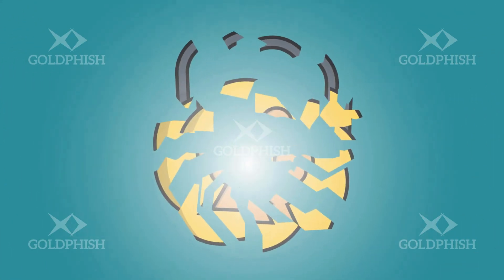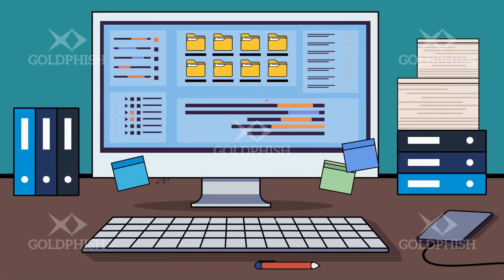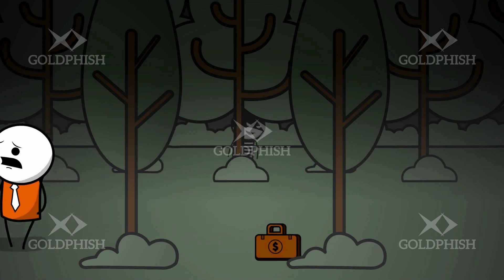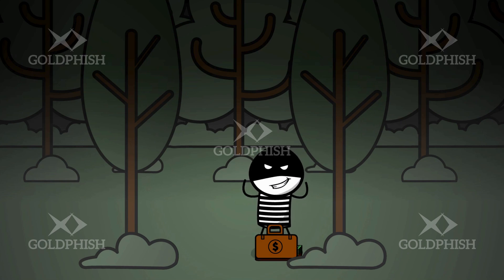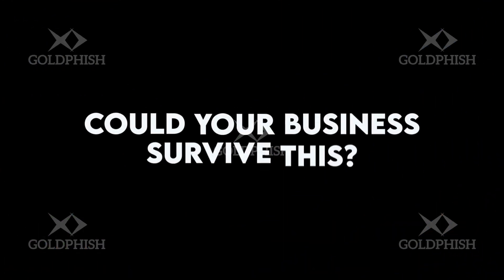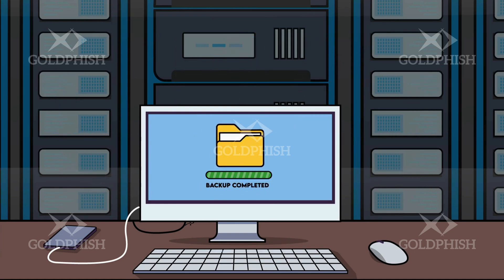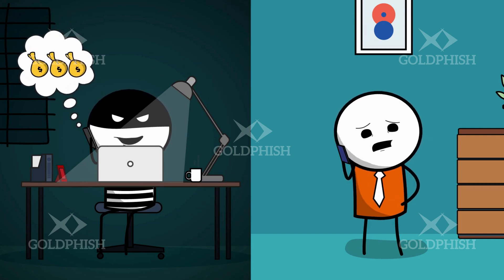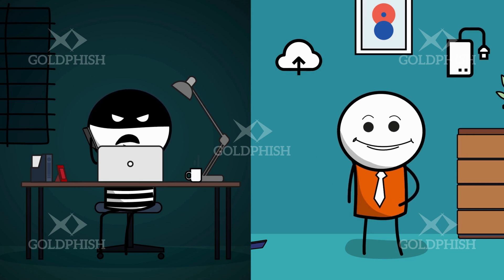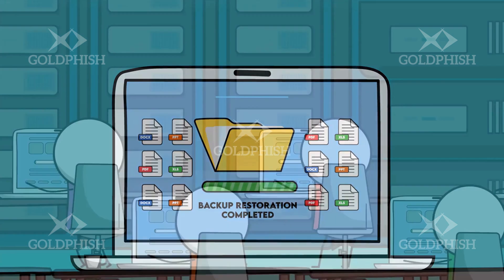Picture this — worst case scenario: criminals get into your systems and lock it all down. You've lost access to everything — all your critical business files, company devices and even company applications are encrypted. All you need to do to save your company is pay the hackers one million dollars and they'll unlock it all. Maybe business is booming and you can afford it — but maybe they just ask for more once you've paid. Could your business survive this? Regularly backing up your systems and data will save your company a ton of time and heartache. Even if you're hit with a ransomware attack, proper backups will enable you to restore your systems and be back to work in no time. Have backups in multiple locations like the cloud, but also use external hard drives that aren't connected to the internet so there's no way attackers can get to them. And regularly test your backups so you're confident they're working and you know how long it would take to restore data and systems in an emergency.